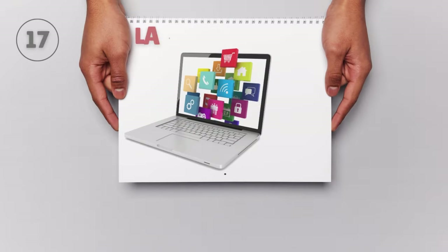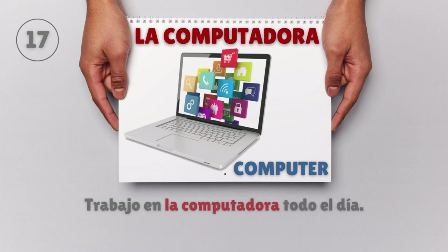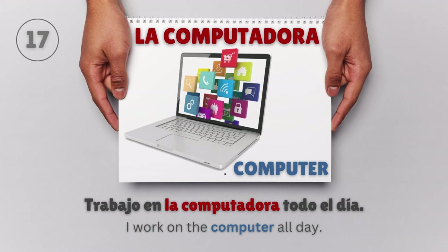La computadora — Computer. Trabajo en la computadora todo el día. I work on the computer all day.